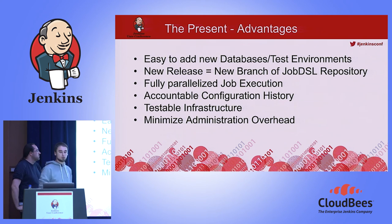This is also true for a new Camunda release. We just branch our Job DSL repository, and now we have the jobs for 7.3 and 7.4 — no problem. We can now fully parallelize job execution, meaning we can have 12 SQL Server jobs running in parallel — it's no problem because they run on the Swarm. We now have testable infrastructure, which is very important: every developer can set up a new Jenkins on their own laptop and test whether a new plugin is working or broken.